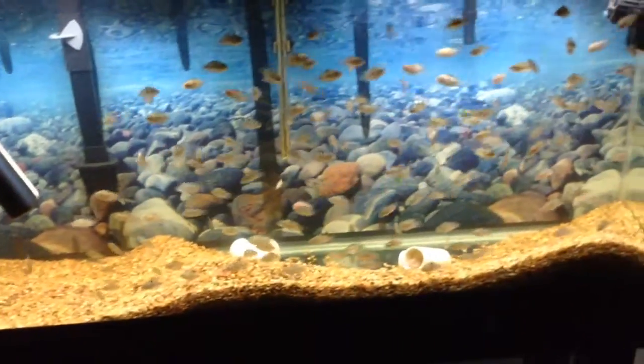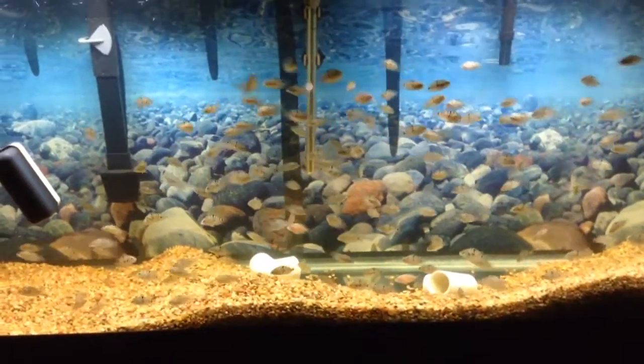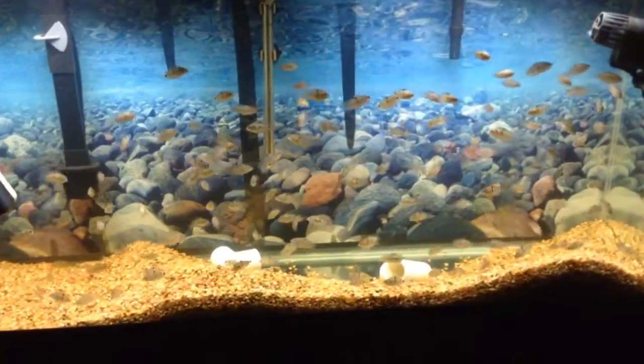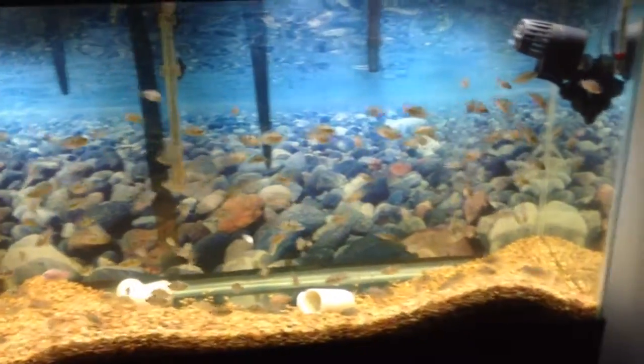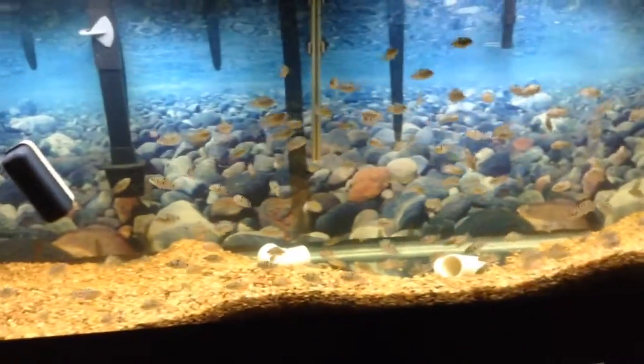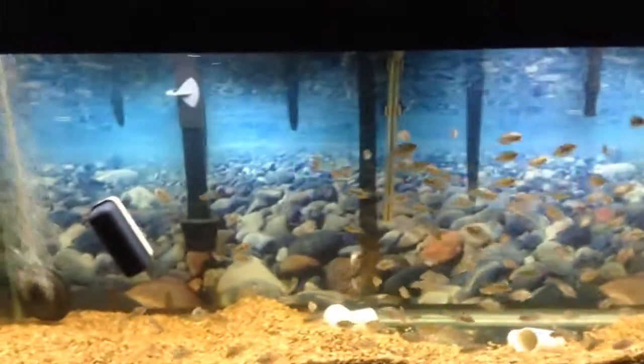The next week or more is going to keep being crappy weather-wise. It's been like in the 50s and 60s with rain all day - not a heavy rain, like a light drizzle. So I never got around to cleaning out the two filters. I only got the two on there right now.